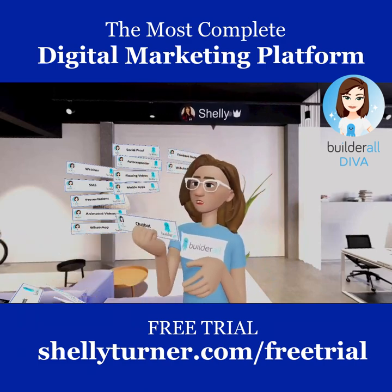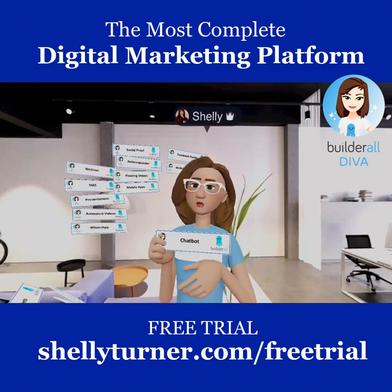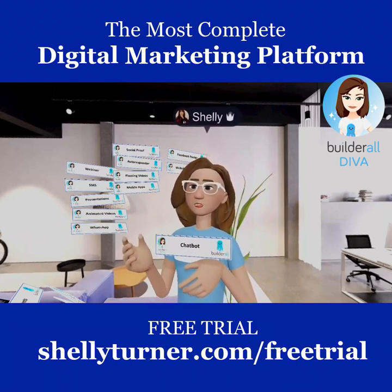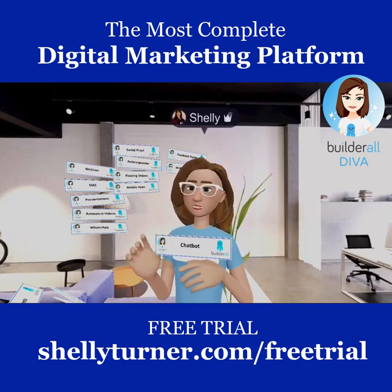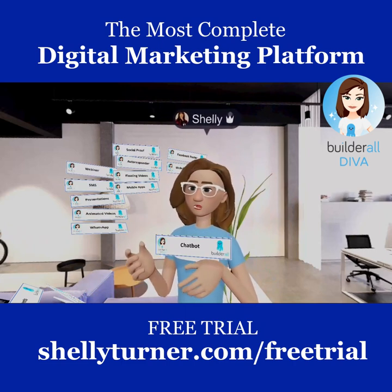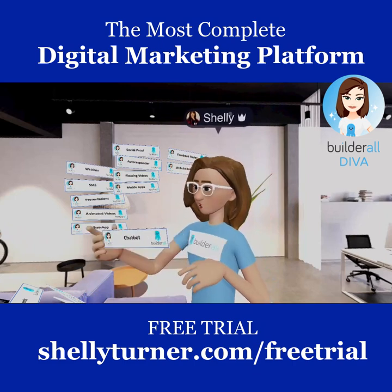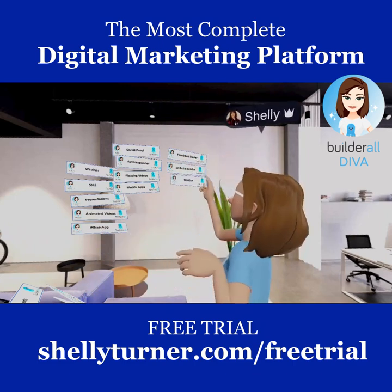Chat Bot marketing is huge right now, and Builderall includes a powerful chat bot tool with subscription messaging, broadcast messaging, and lots more. It's actually really easy to use — another powerful tool in Builderall.